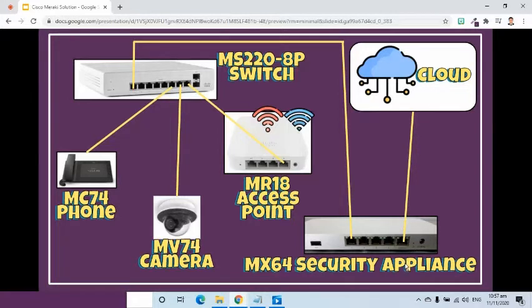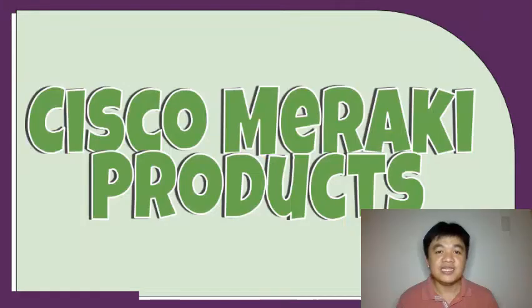As you can see in the picture, the security appliance is connected to the internet. The switch is connected to one of the ports of the security appliance. The access point is connected to one of the ports in the switch. I would also like to connect an IP phone and an IP camera to one of the ports of the switch. But before I demo how I connect and configure using the dashboard, let us first talk about the different devices we are going to use in this demo.